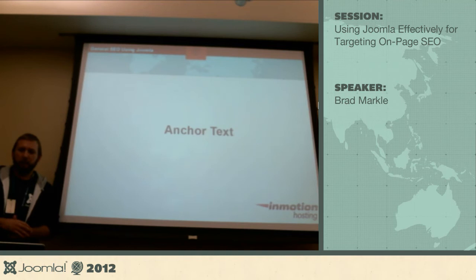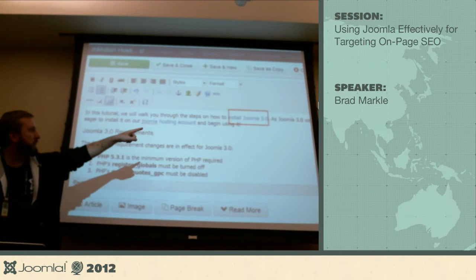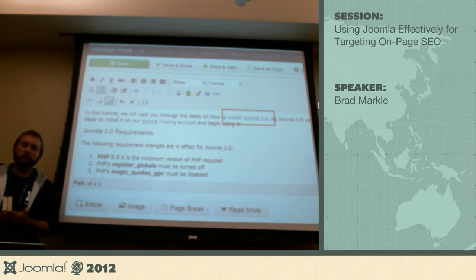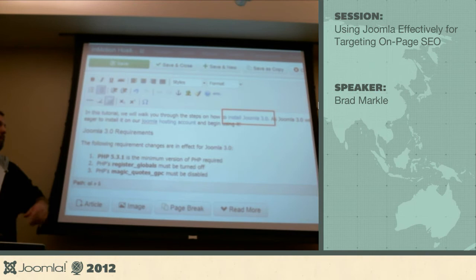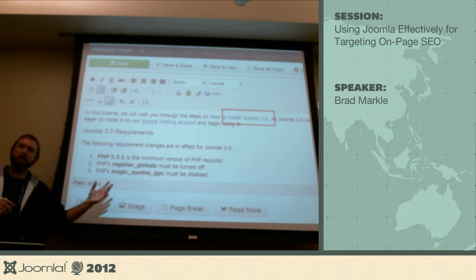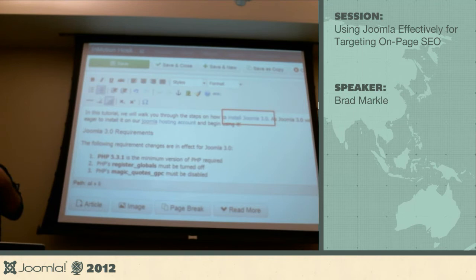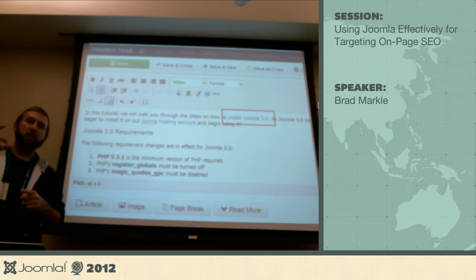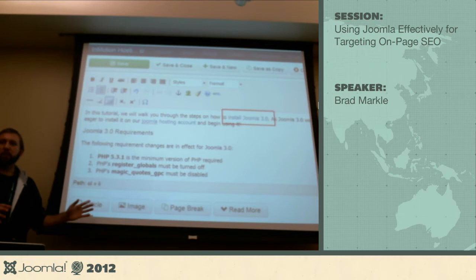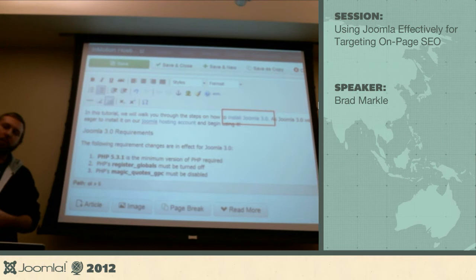The next topic is anchor text. Anchor text is the actual text that people click on to go to a page. Anchor text is important because it helps Google understand what the page being linked to is about. The more Google sees backlinks with similar text pointing to a page, the more it understands what that page is about — whether it's about installing Joomla 3.0 or Joomla installation steps. When using anchor text, make sure you're targeting your keywords — but don't repeat the same keywords over and over or you could get penalized.